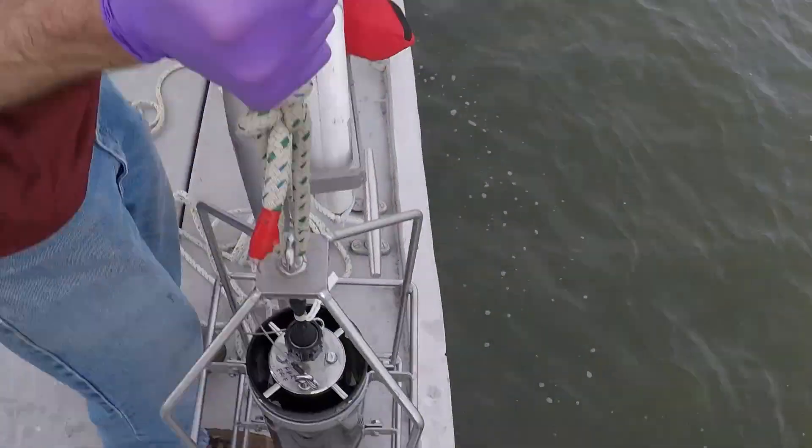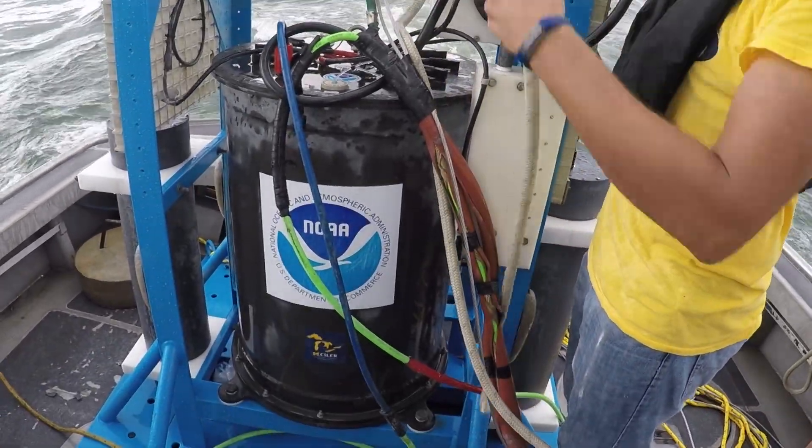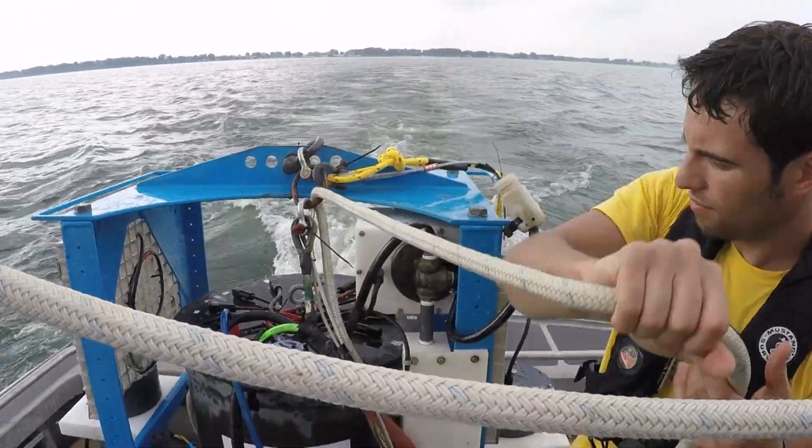Currently we go collect the water from a boat and bring it back to the lab, so it takes about a 24-hour turnaround. This machine will take that from a 24-hour turnaround to a two or three hour turnaround, on a much more frequent basis.